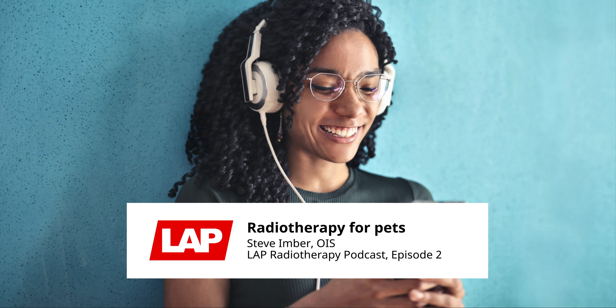Welcome to the LAP podcast series, Simply Precise. I am Sabrina Dehati and my guest today is once again Steve Imber from Oncology Imaging Systems. The last time we talked, he told me about the long-standing partnership with LAP. Today I asked him about a very different topic: veterinary oncology. How do the LAP laser systems find use in that field, and how does the therapy of dogs differ from that of humans?